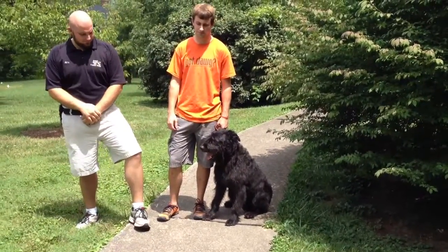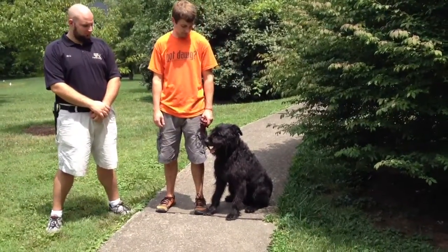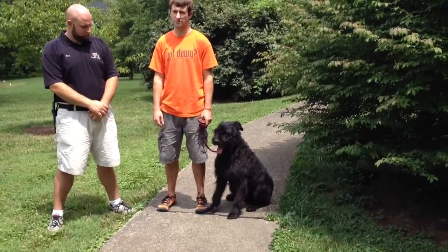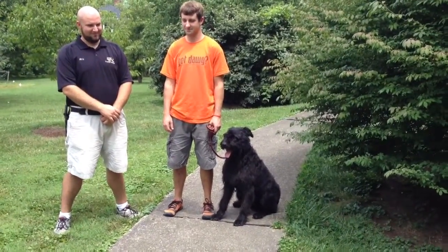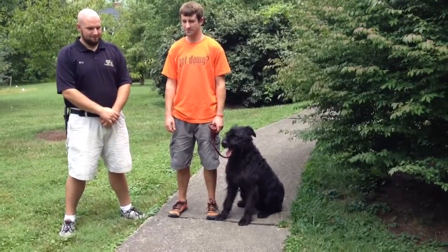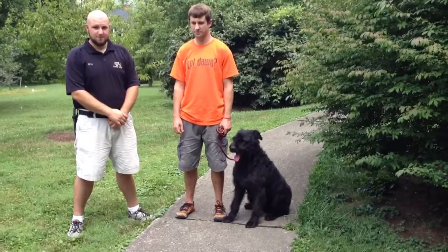This dog has natural ears and tail, that's why he doesn't look like a Bouvier. Another reason he doesn't look like a Bouvier is he's never had his coat hand stripped — he's all natural. If you want this dog to look like a Bouvier, it's just a matter of starting to hand strip this coat and it'll come back in much more wiry. But he is what he looks like, and he's a super nice young dog.